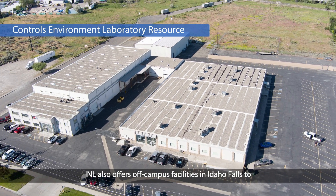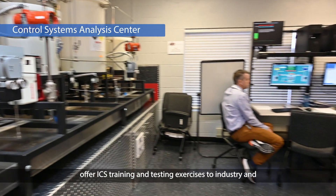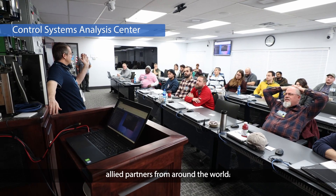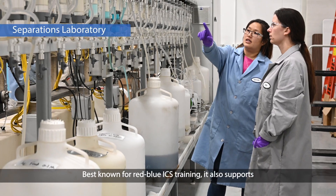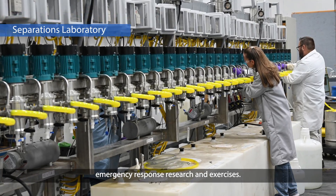INL also offers off-campus facilities in Idaho Falls to provide ICS training and testing exercises to industry and allied partners from around the world. Best known for Red Blue ICS training, it also supports nuclear non-proliferation and emergency response research and exercises.